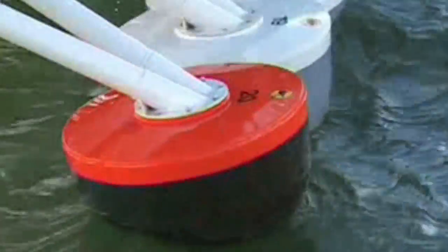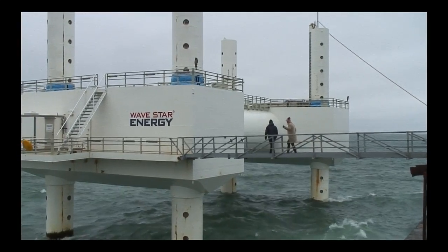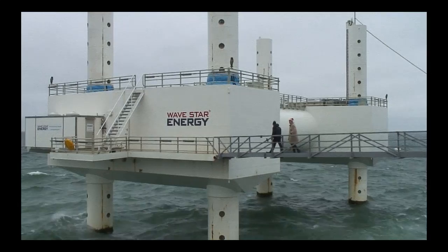This 1/10th scale device survived several storms without damage. So finally, six years after its first patent, the final changes were made to produce Wavestar Sr. But even this whopper is still just a half-scale device.